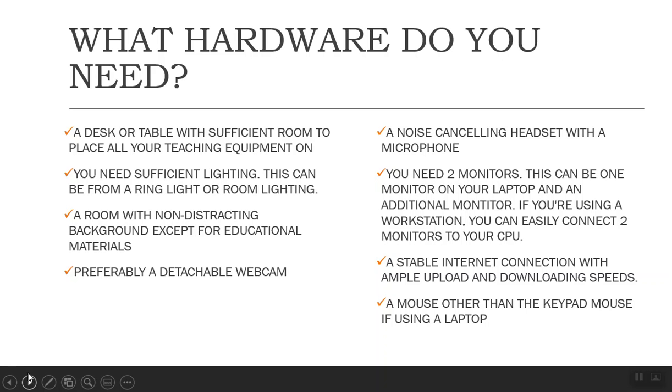Some hardware and equipment that you would need is definitely a desk or a table with sufficient room to place all your teaching equipment on. You should have a ring light or sufficient lighting so your students can see you — your expressions and your emotion. If you have a whiteboard on your wall, they can see that sufficiently. You want your room to have a non-distracting background, maybe some educational materials you would have in your classroom, but no extra paintings or statues or things that aren't related to teaching.